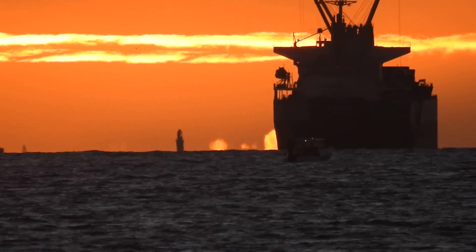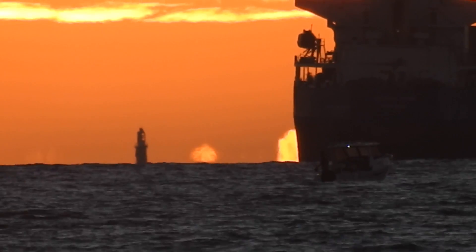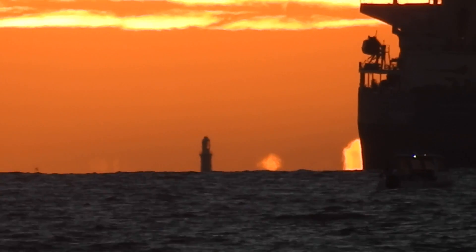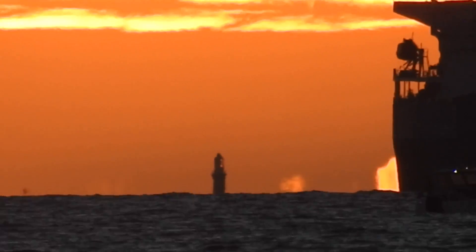You can see a beautiful silhouette of Bathurst Lighthouse, and the waters are relatively calm today.